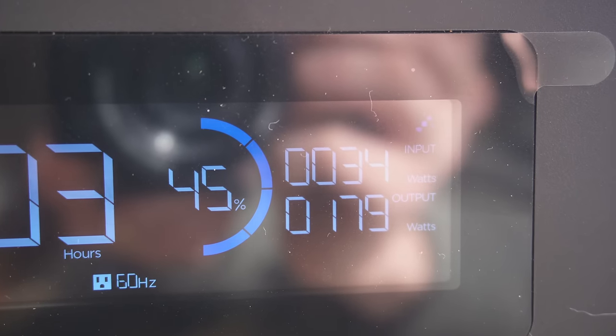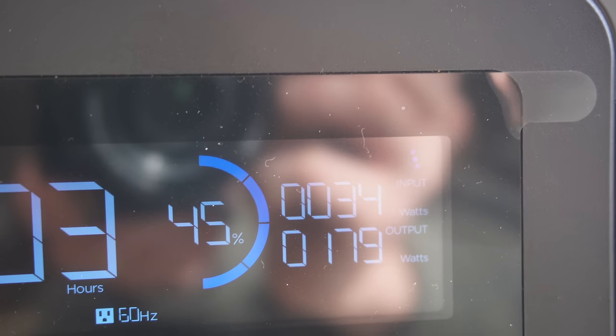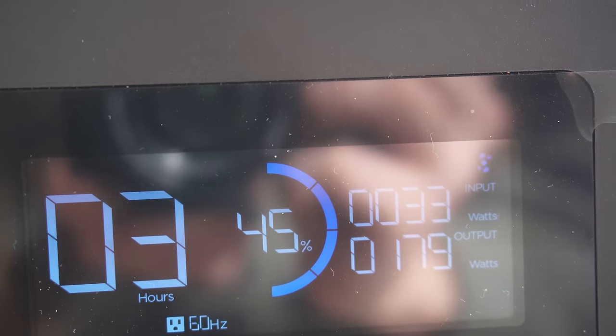How long will the battery last with all this stuff plugged in? We'll go outside — the display gives an estimate of hours remaining. Keep in mind it's still pretty much winter here in Alaska, 15 degrees outside in the first week of April. In a few weeks we should see a lot more potent sun and longer days, so solar harvesting should just get better and better. Our output right now is 179 watts and input is 34 watts — the solar input is not nearly enough to power the entire cabin simultaneously. At this rate the battery will last another three hours, but it's also only at 45% charged.